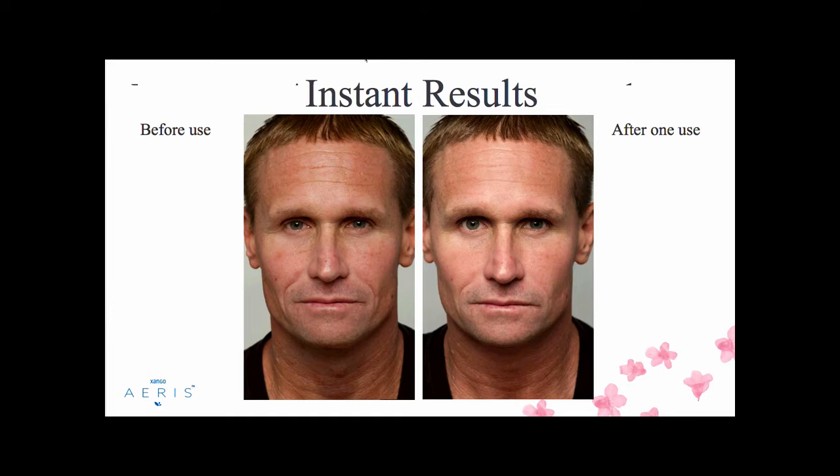This is Jason — he was the bellman at one of our hotels. We were doing before and afters, brought him into the room, and this is after one use. He's a man who works outside with rougher skin texture, but you can see diminished fine lines, more uniform color, and softer, firmer-looking skin. To me, that could easily shave five or ten years off the look of your skin, instantly in one use.